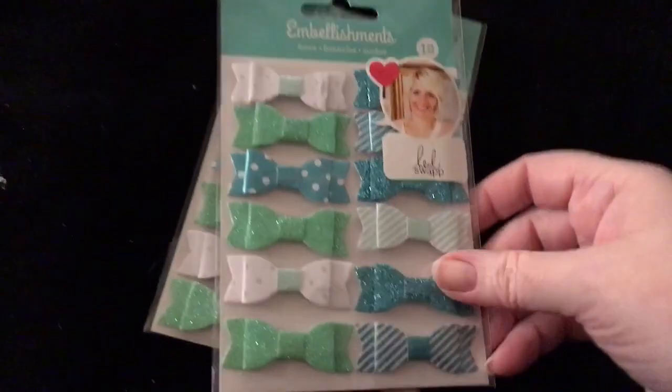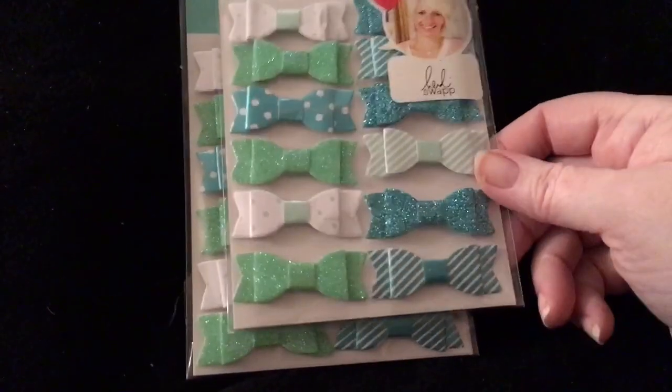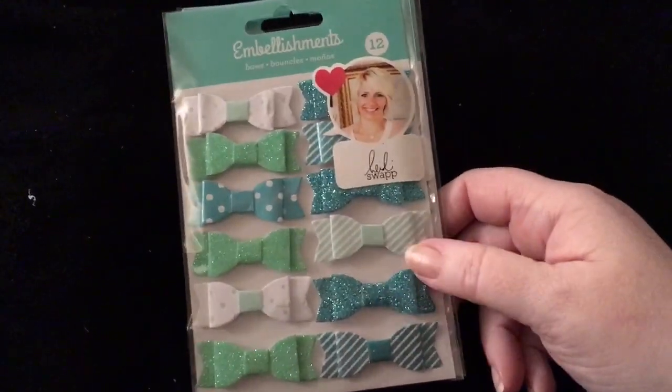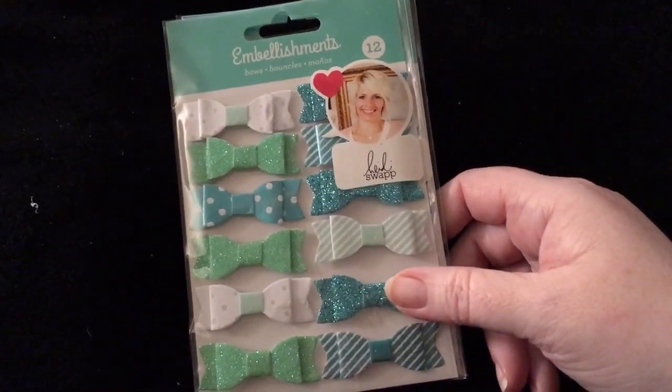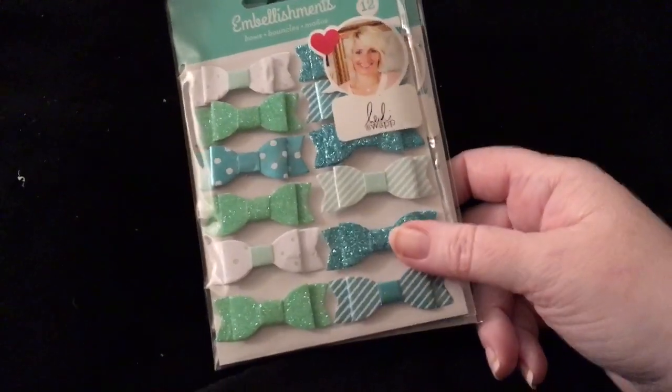So I got two of these — one for me and one for a crafty bean. And if I go back I'll get her one more if I can find it. I got them also in pink and black.